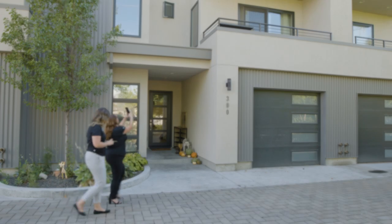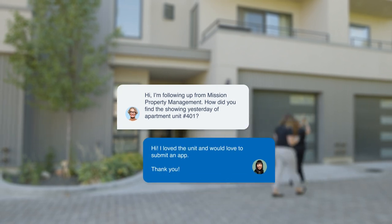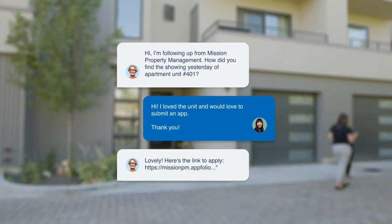For example, the AppFolio AI leasing assistant Lisa works around the clock to respond to every incoming lead and automatically book showings, letting your leasing team focus on signing new leases.